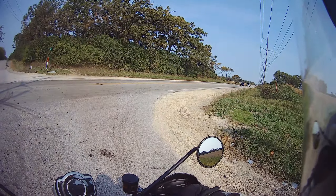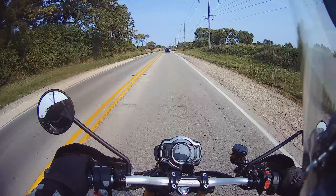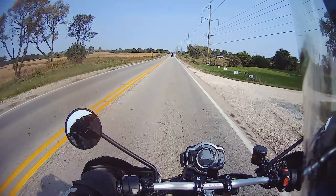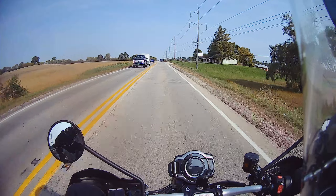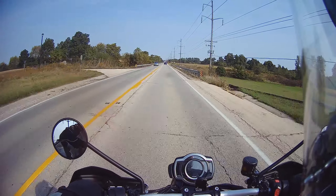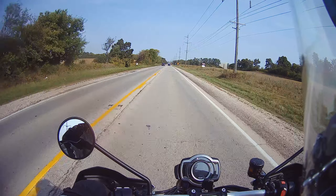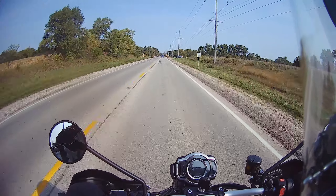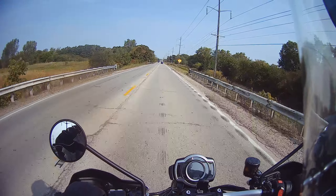It does feel just a little tall when I put my feet down. The cruise works, the heated grips work, the horn is a little wimpy.